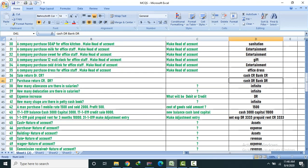How many allowances are there in salaries? Infinity. How many deductions are there in salaries? Infinity.